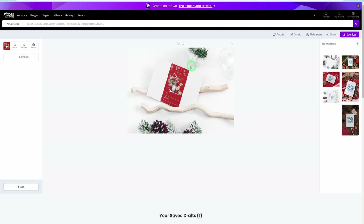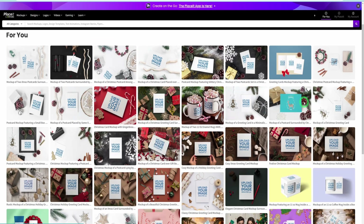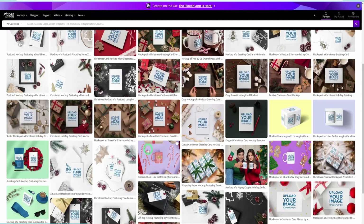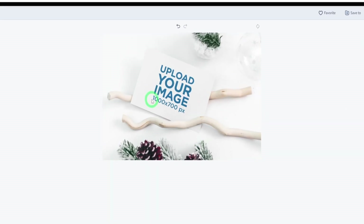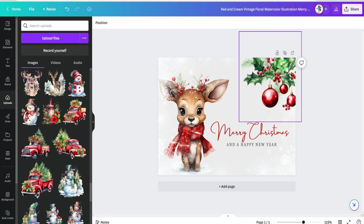One thing about PlaceIt is that when it opens up, you can see other designs you could also use by the side. I'll open multiple tabs — one for invitations and one for the gift tags — so I can work on them simultaneously. For the invitation mockup, you can see it's a thousand by several hundred pixels, so we need to reformat our design to this size in Canva before downloading it as a PNG.